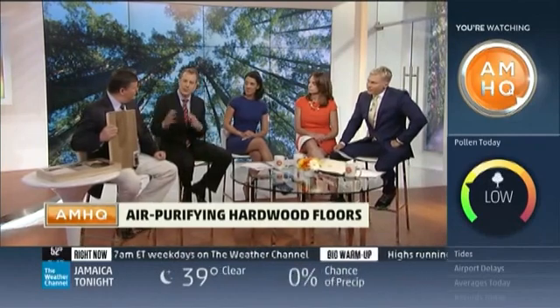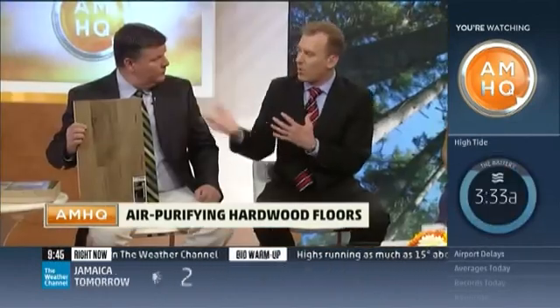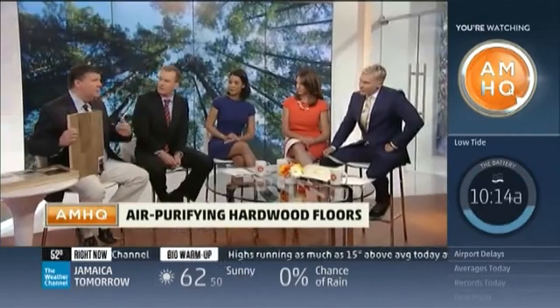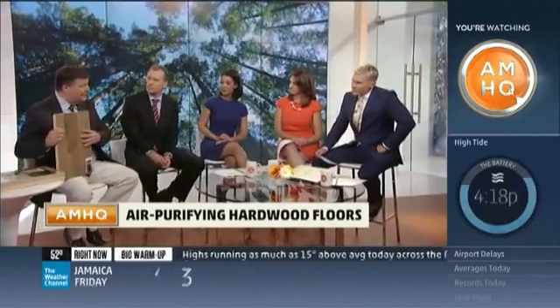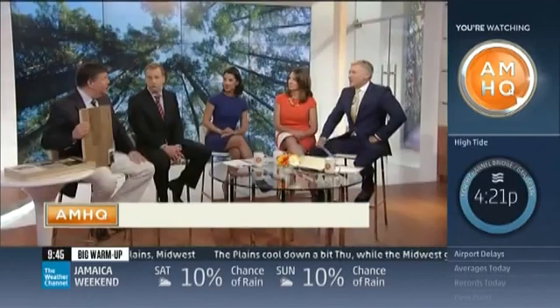Does this change at all during the season? Does winter or summer weather affect how effective the floor is? I think a lot of it depends on where you are in the environment. The floor is activated by light, whether sunlight or artificial light. Once activated, it remains active and can convert things like formaldehyde into fresh air. It also decomposes and breaks down bacteria, mold, mildew, and various fungus.